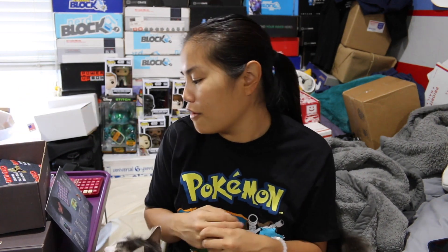Whoever sent me this box, whether it was Loot Crate or one of you guys, thank you very much. I don't know who sent me this extra box, but I appreciate it. Thank you so much. I do have a lot of friends that have dogs, so I can give this stuff to them.